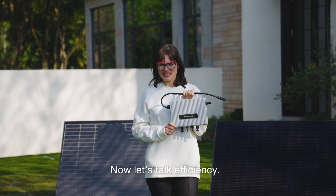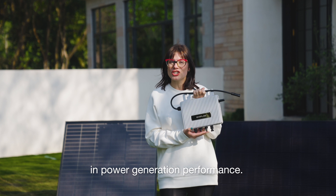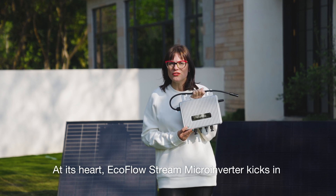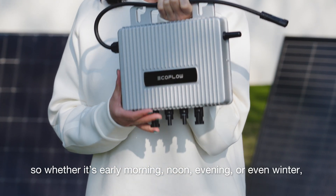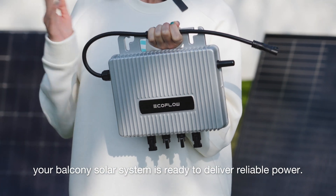Now, let's talk efficiency. The system delivers industry-leading efficiency and power generation performance. At its heart, the EcoFlow Stream micro-inverter kicks in even with a tiny 3-watt input. So whether it's early morning, noon, evening, or even winter, your balcony solar system is ready to deliver reliable power.